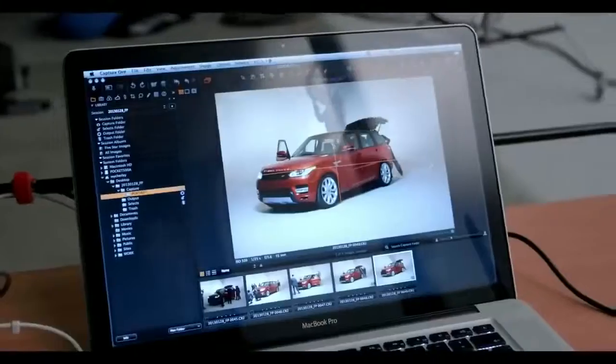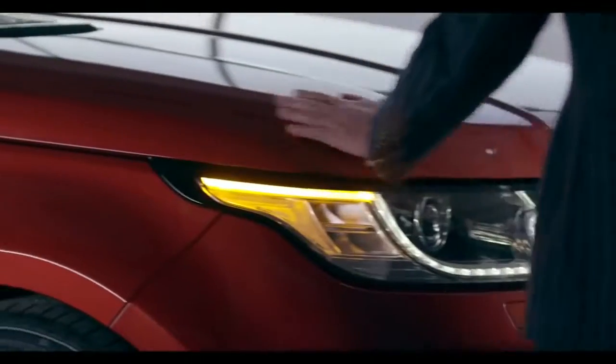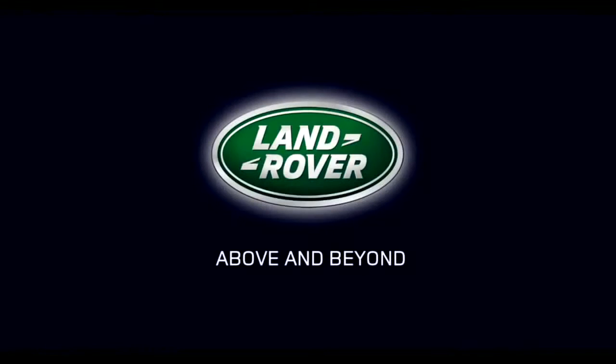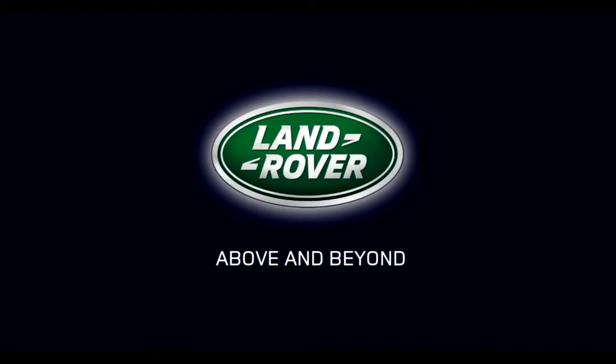There are some cars that make you turn your head. There'll be other cars that make you walk into a lamppost. This will do the latter. The car is revolutionary.